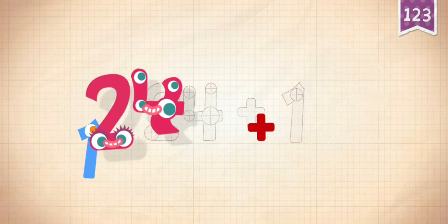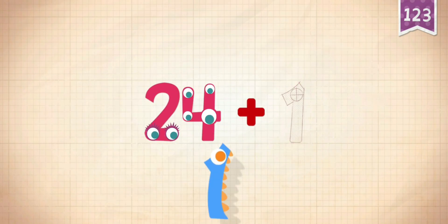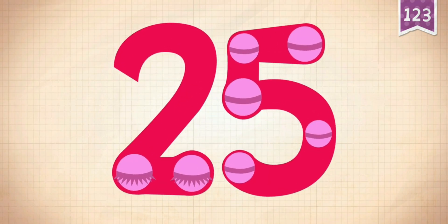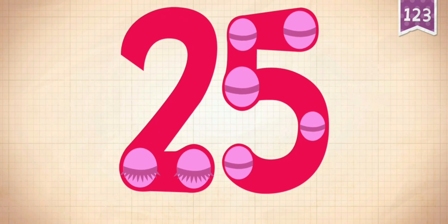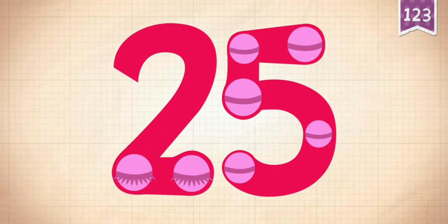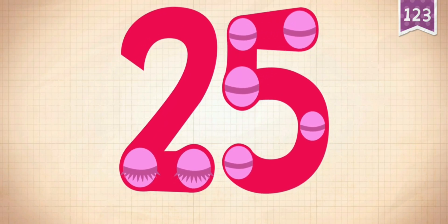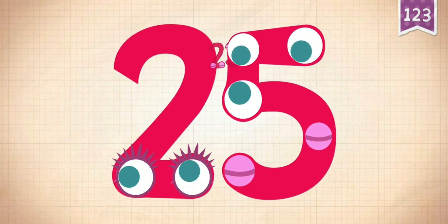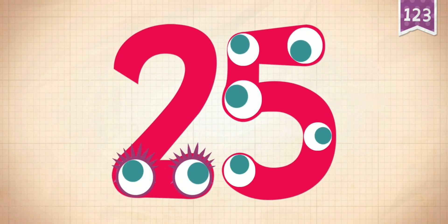24 plus 1 equals 25. Touch the monster's eyes to wake it up: 10, 20, 21, 22, 23, 24, 25.